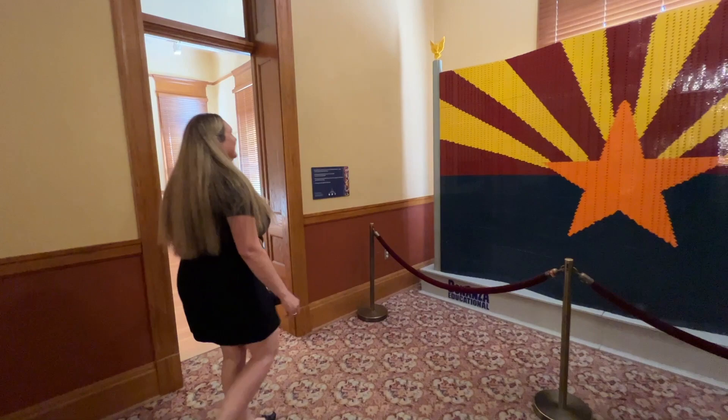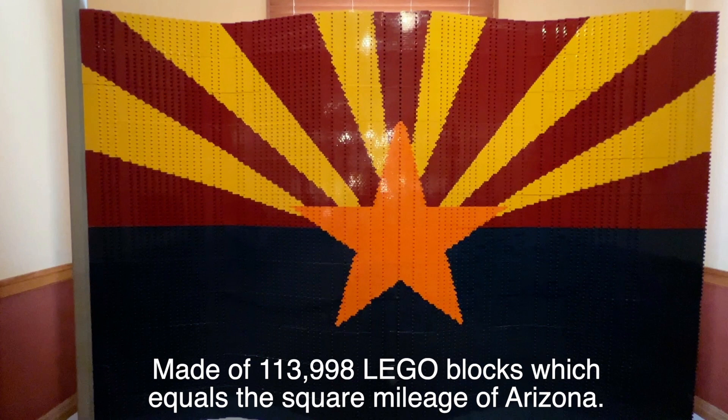This is our Lego flag, built out of real Legos. It's made out of 113,998 blocks, and that's equal to the square mileage of Arizona.